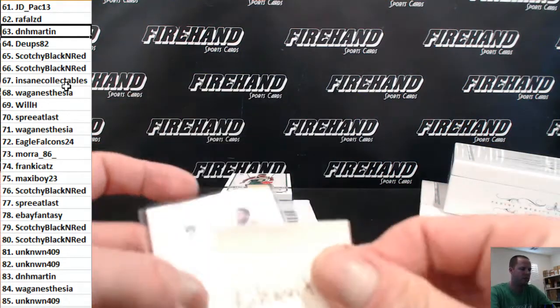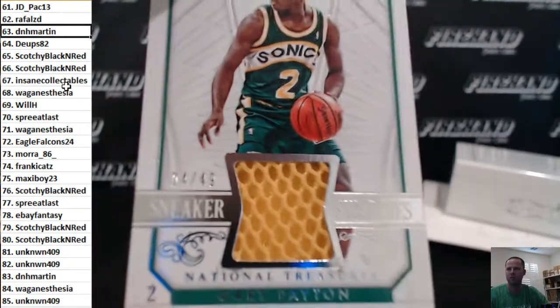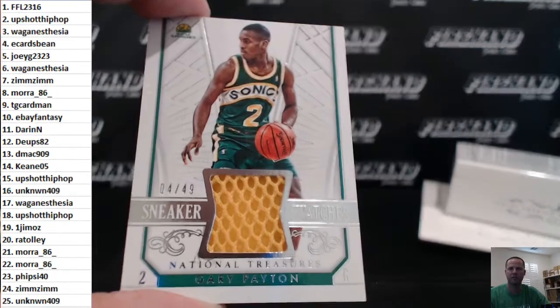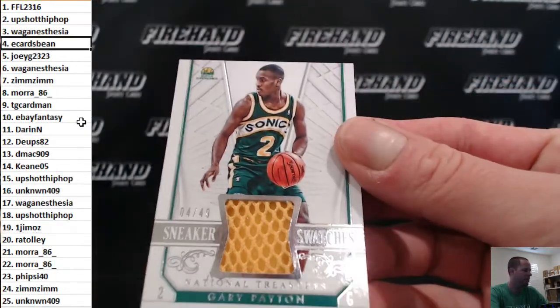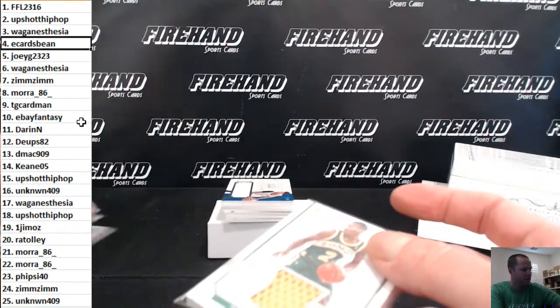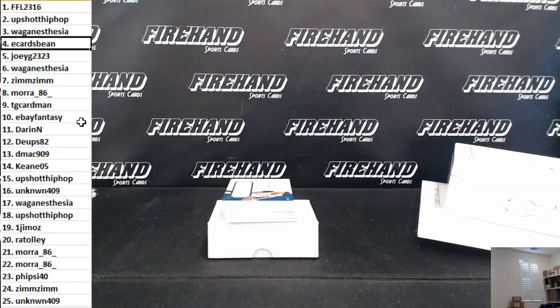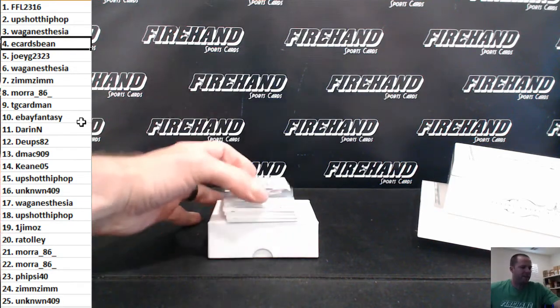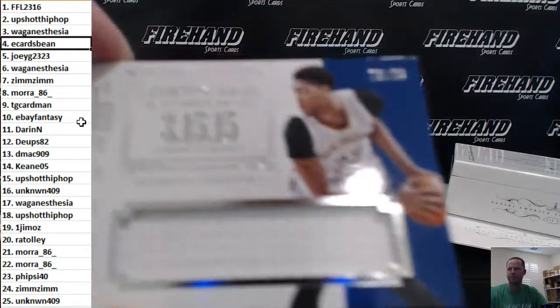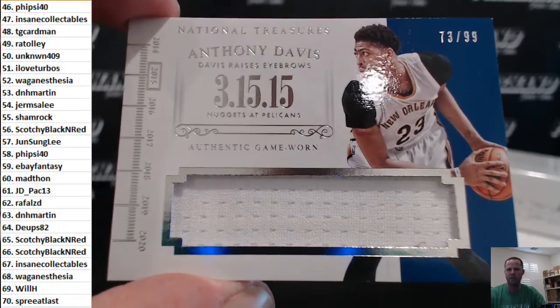We've got a sneaker swatch numbered out of 49 — Gary Payton, number 4 of 49. Second number 4 already. E-Cards Bean gets the base card and a shoe card. Next up, Anthony Davis out of 99, Timeline Jersey — it is 73 of 99, Eagle Falcons 24.